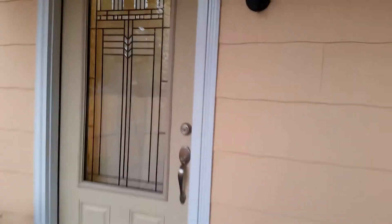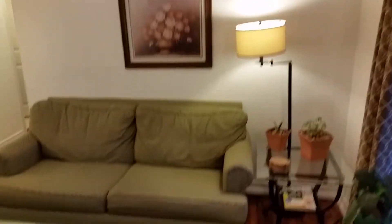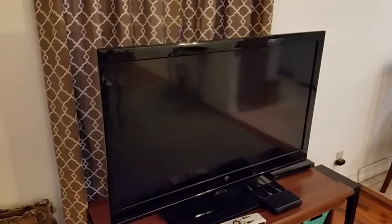This is a three-bedroom, two-bath. Sleeps seven in beds, plus there's a queen couch that pulls out in the living room that you could sleep up to two more people. We do have a crib and a pack-and-play crib that's available.